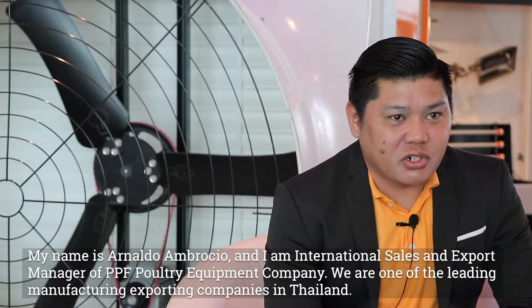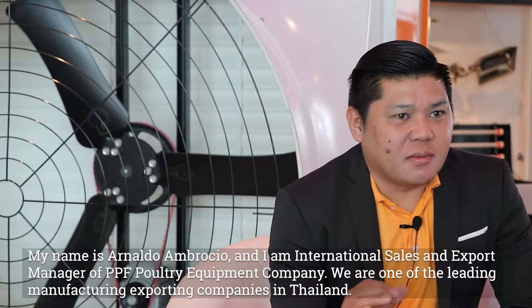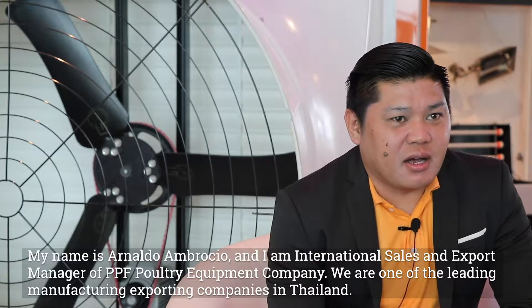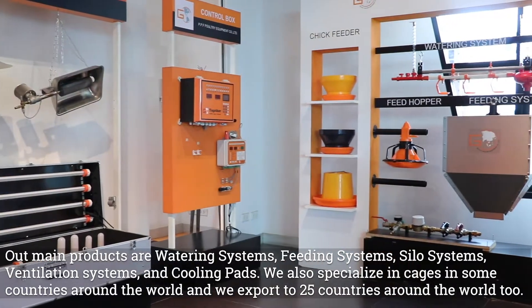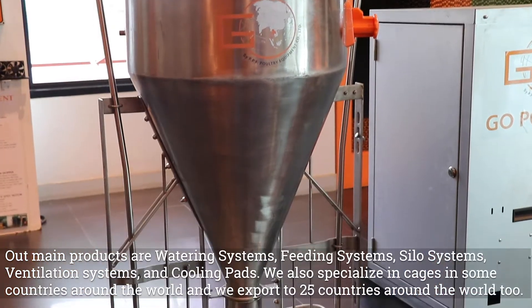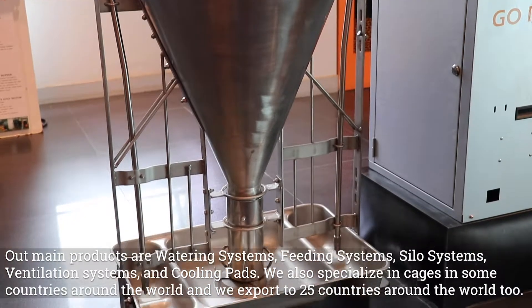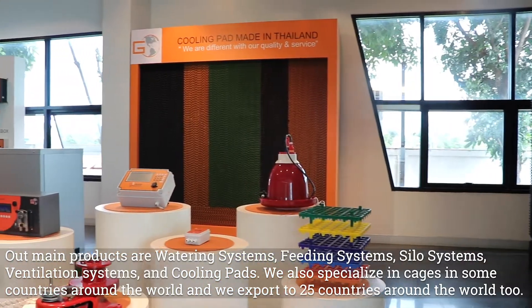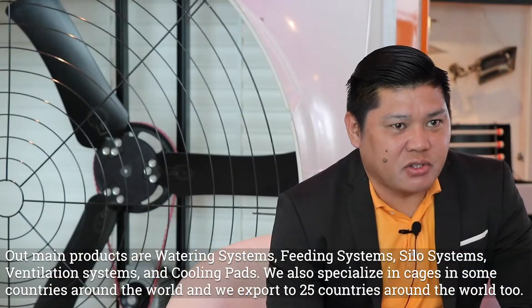My name is Arnaldo Ambrosio, International Sales and Export Manager of PPF Poultry Equipment Company. We are one of the leading manufacturing and exporting companies in Thailand. Our main products are watering system, feeding system, silo system, ventilation system and cooling pad, and we're specializing on cages in some countries and exporting to 25 countries around the world.